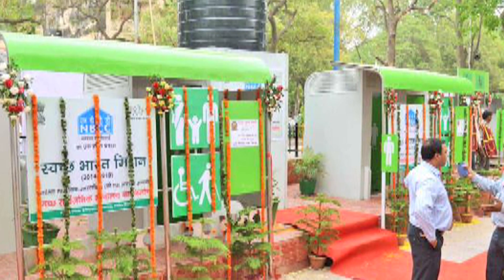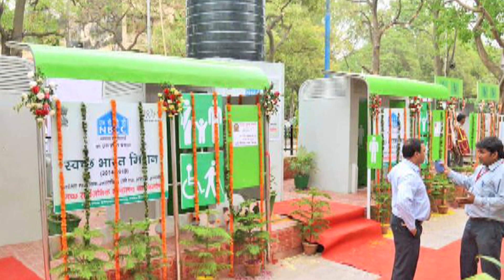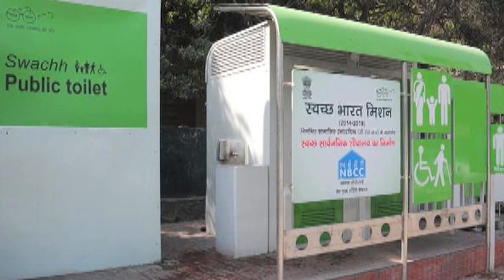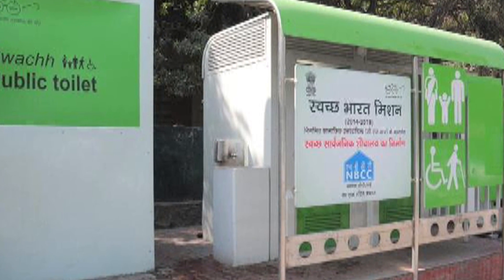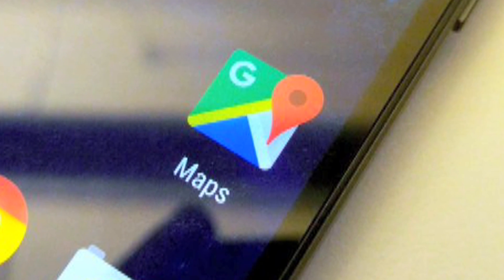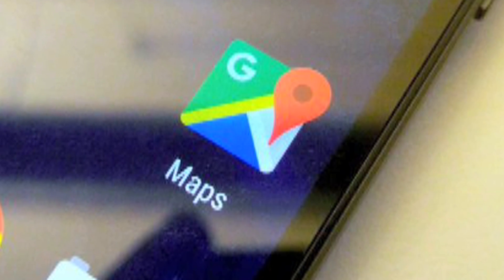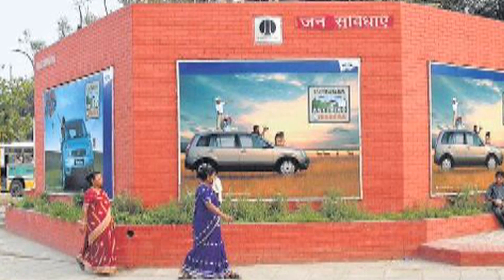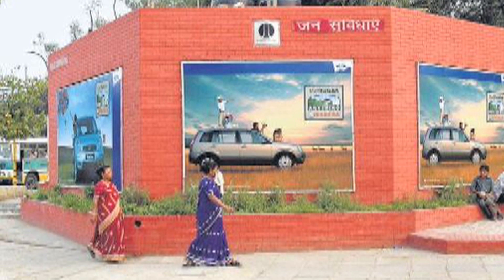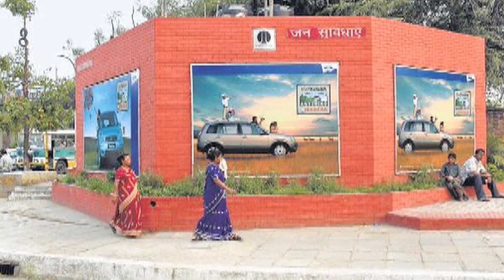The addresses of NDMC's 331 toilets are available at a single tap on a smartphone. After using the public toilets, users can rate them and share their experience. The public review will help NDMC track public experience and improve infrastructure and amenities in the toilets.